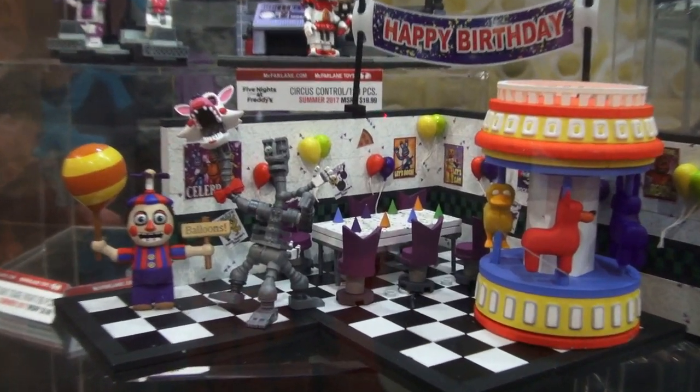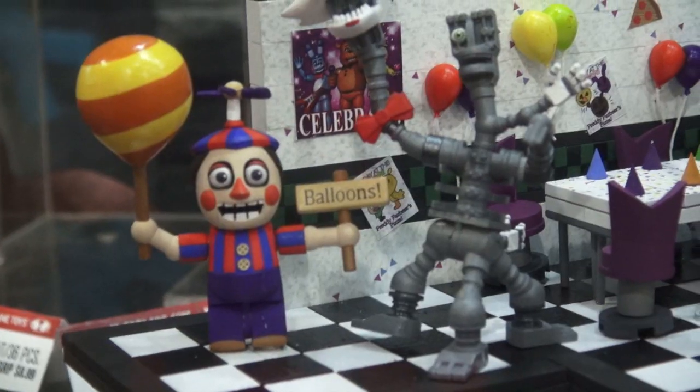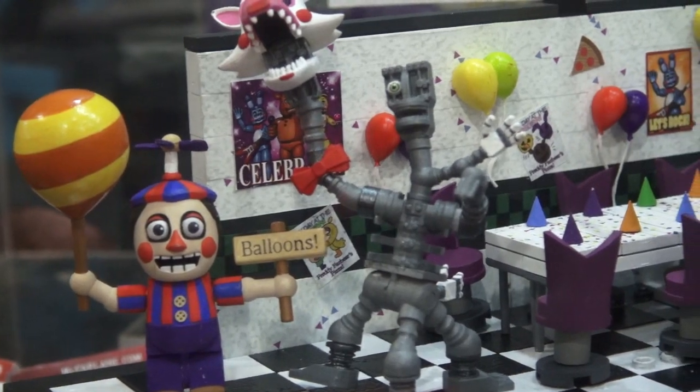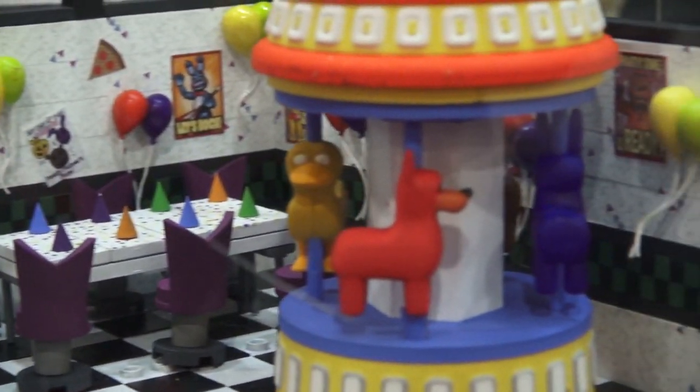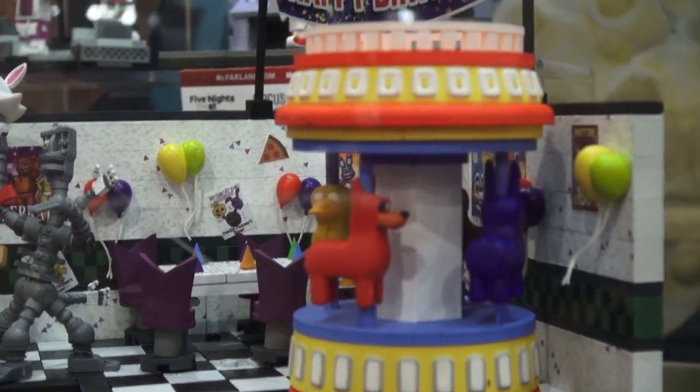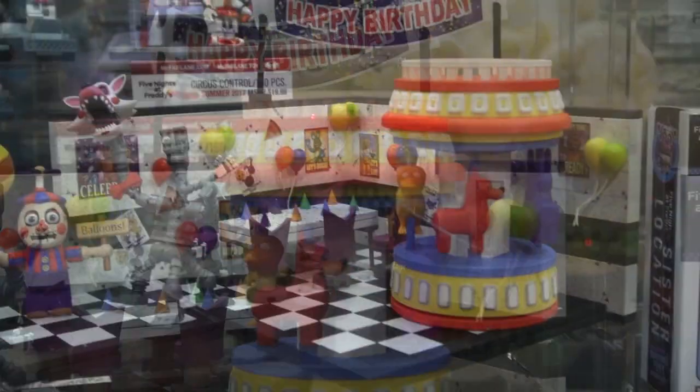Next up is the Game Area playset, which comes with the figures of Balloon Boy and Mangle! Just look at all this detail — we get a party table as well as a carousel, and this carousel moves too! I can't wait to take a ride on that carousel!